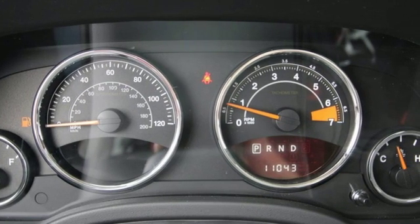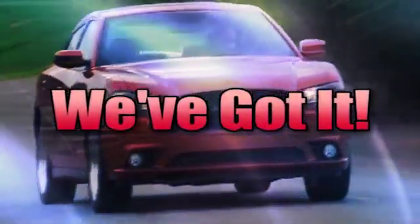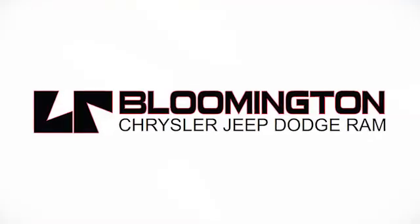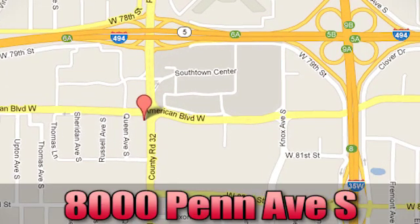Take it for a test drive today. Whatever you're looking for, Bloomington Chrysler, Jeep, and Dodge has got. Come see us today at 8000 Pet Avenue South in Bloomington, Minnesota.